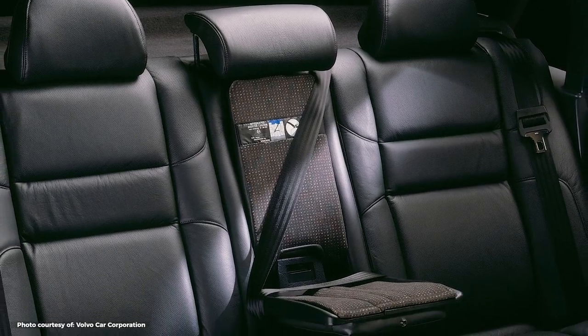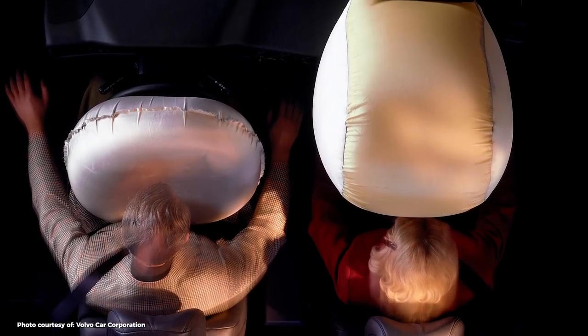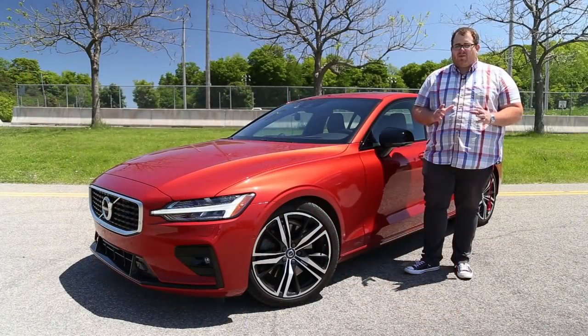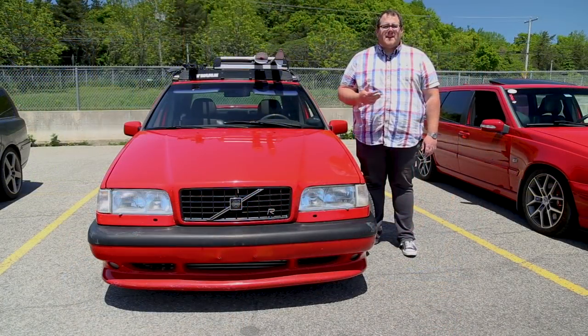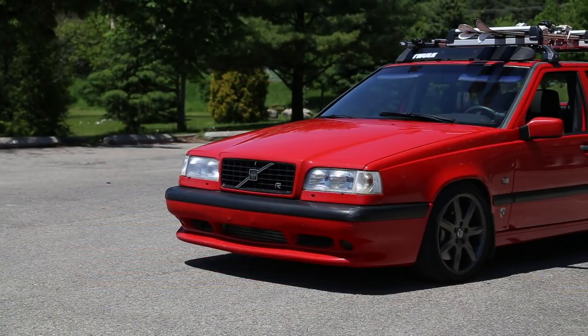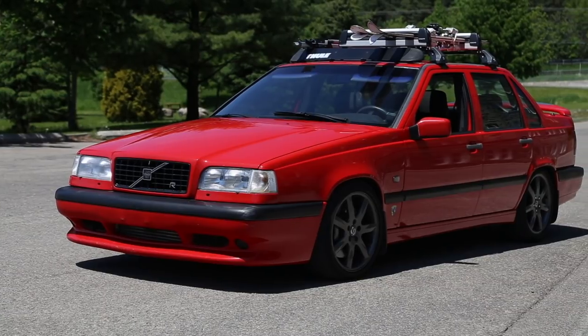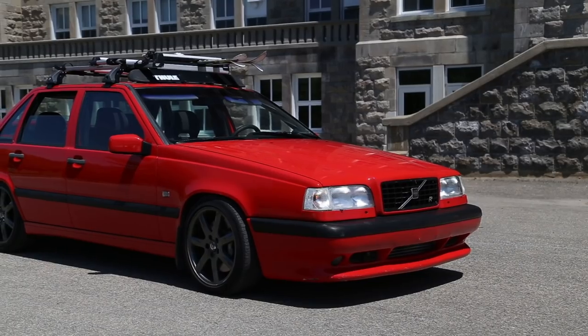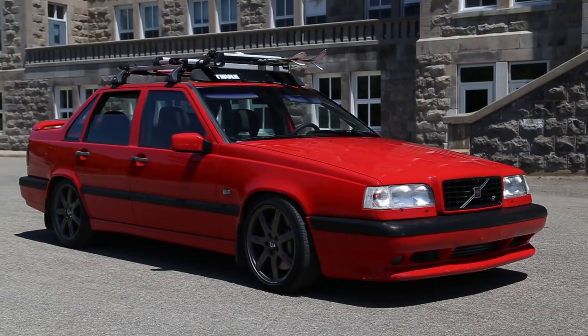5,500 T5R estates and sedans were produced for the single 1995 model year, which was almost double what Volvo had initially planned. Due to the success of the 850 T5R, Volvo started work on a successor, which ended up being the Volvo 850R, like this sedan that we have here, finished in brilliant red. New alloy rims were offered, and the sedan had a newly redesigned rear spoiler.